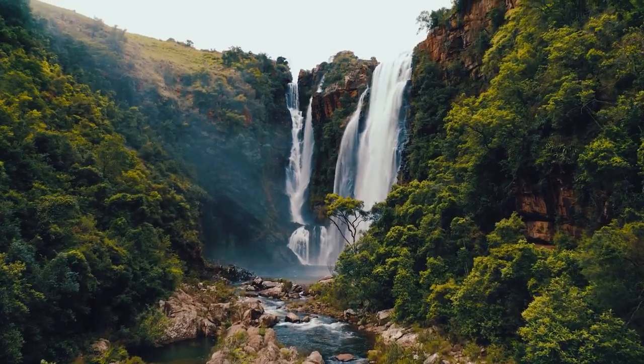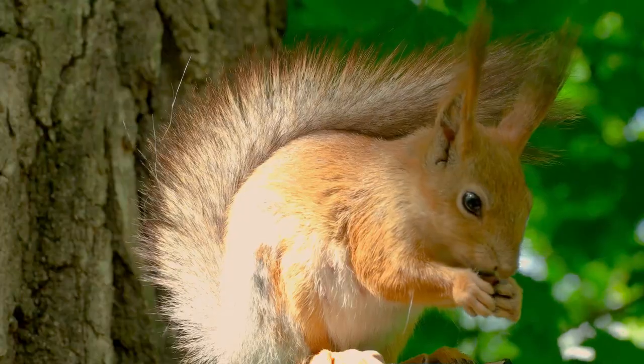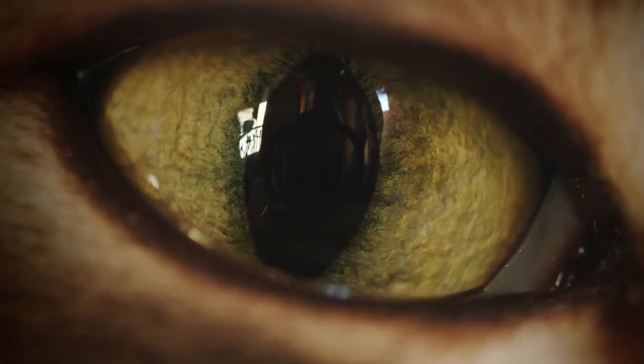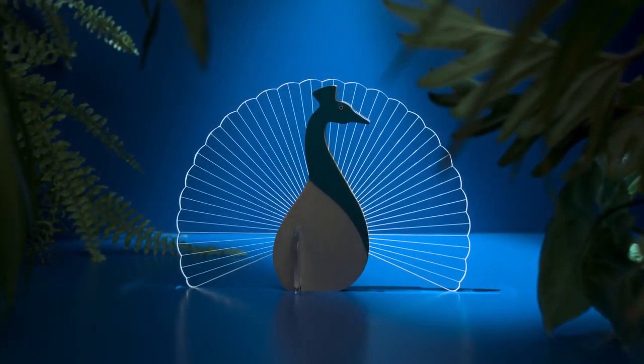The world has changed, and so have we. A beautiful part of our world has awakened. And so, the Wild Bulbing Collection was born.